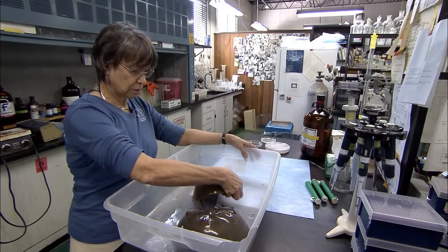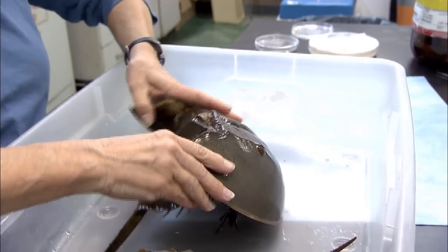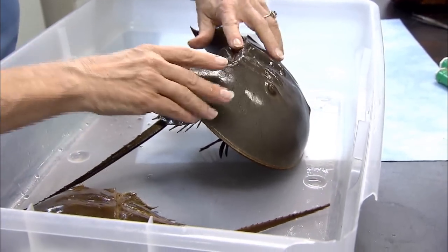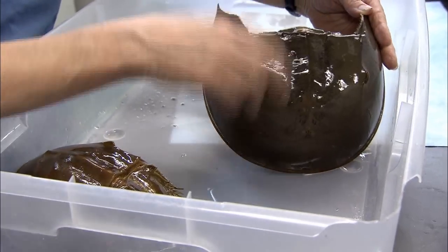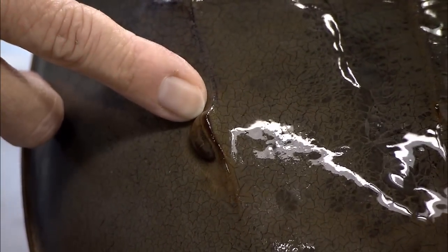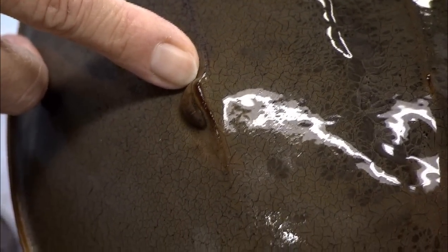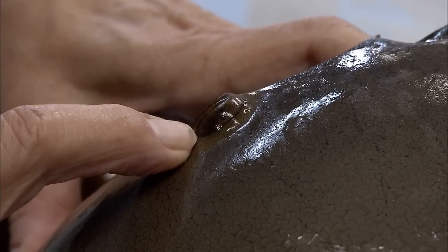Dr. Barbara Battelle from the University of Florida's Whitney Lab for Marine Bioscience in Marineland focuses on the animal's distinct visual system. It has ten eyes — two compound eyes that are just like fly eyes. These are the big eyes you see on the sides of the carapace, the upper part of the animal. The photoreceptors are very large, among the largest in nature.